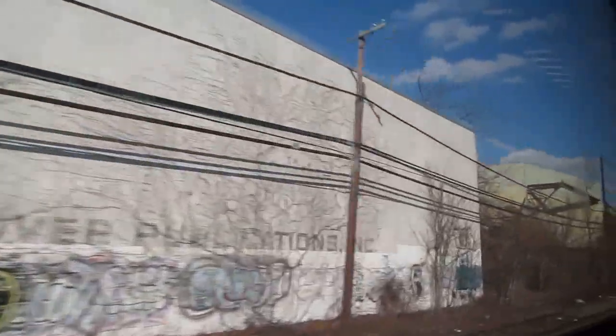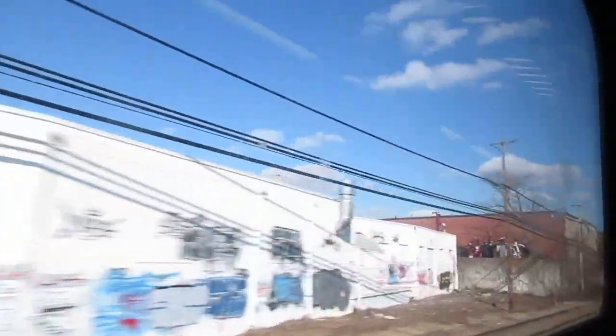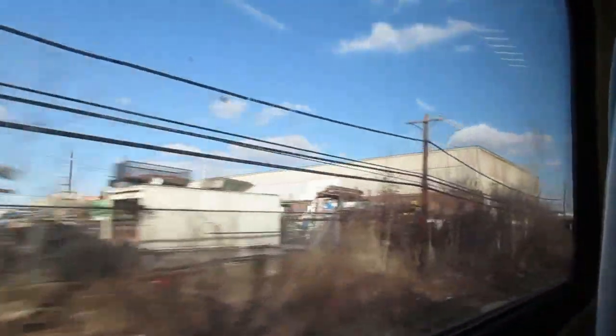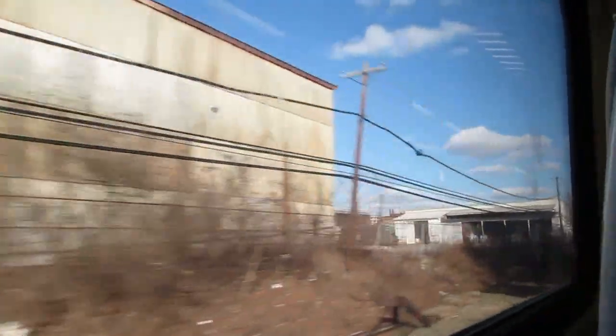We're traveling eastbound out of Mineola. I really wish they would do something about the graffiti on some of these buildings — it's an eyesore, and they really need to paint over it right away. This is a problem along many parts of the Long Island Railroad, but in particular the mainline. Anywhere there are buildings facing the tracks, you have this graffiti.